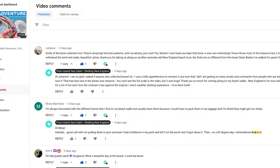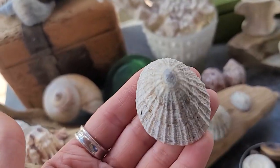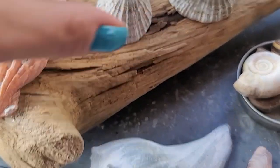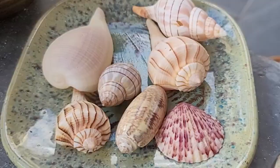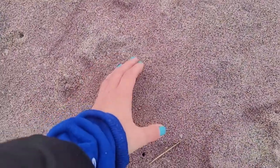Before we get started, I want to address a couple of comments and questions. The first question was from Suzanne - she wanted to know how I display my shells or if I have any crafty ideas for displaying them. I'm going to show you how I display my shells; it's pretty organic and I don't do anything special. The second question was from Judy - she was interested in that really saturated purple sand that we've been finding on Plum Island.